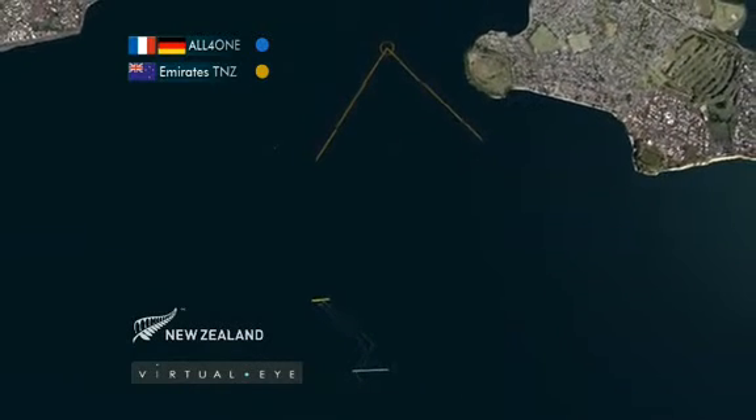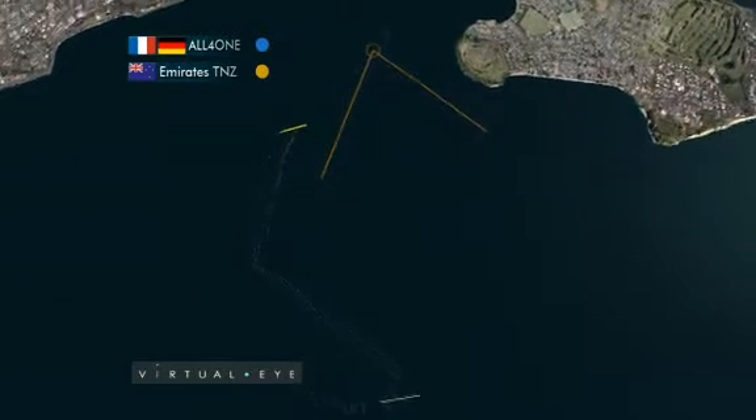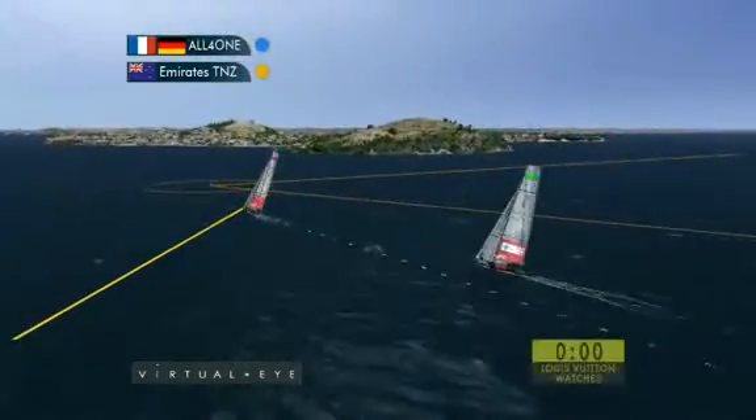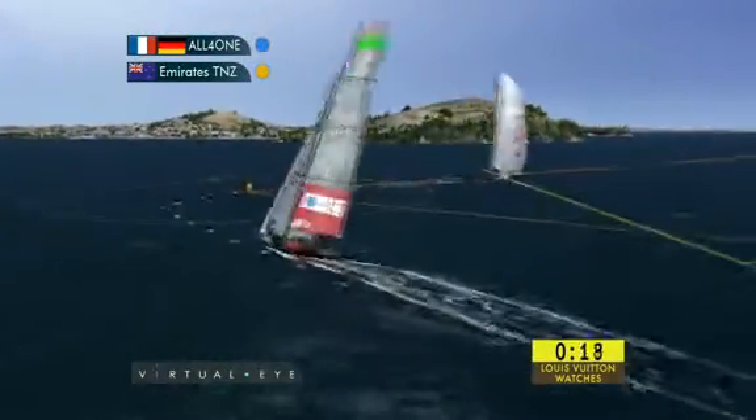Then on the upwind, tracking out right out to the restricted zone over on the left-hand side. Emirates Team New Zealand then take advantage, getting the wind shadow down onto the trailing boat, and at mark one, Emirates Team New Zealand out to a four-boat-length advantage.